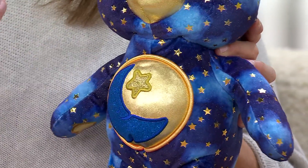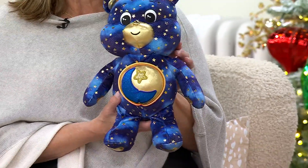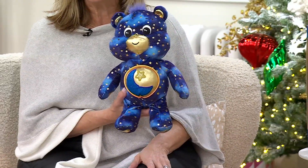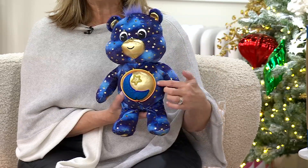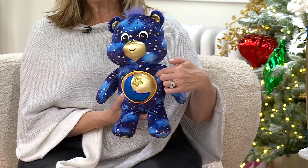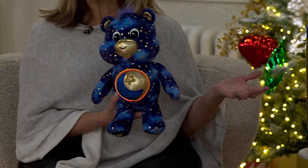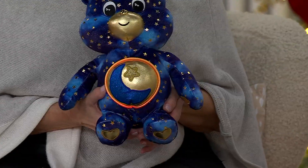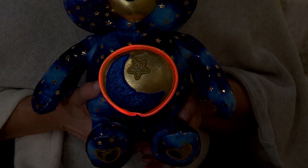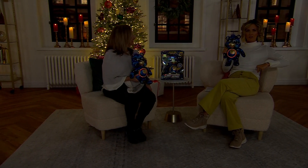Bedtime Bear was probably the most popular because he's the most genteel and kind. They all have that belly badge where you find out their personality and strengths. This Bedtime Bear's badge is the crescent moon and stars with a celestial finish. This is the very first time they've done a light-up bear — his belly lights up. In the dark he has a beautiful orange glow, which is so calming in the middle of the night.